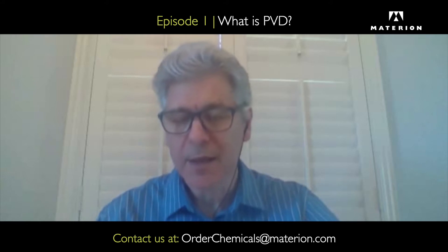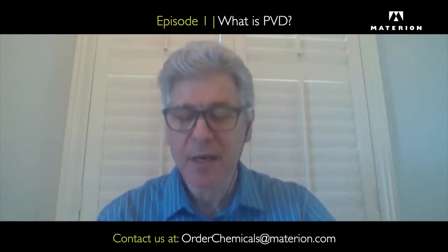Hi, my name is Andrew Cohen. I'm the product manager for the Advanced Materials Group that supplies materials to the optics industry. I'd like to reconnect with the industry by starting with a short discussion of a common topic, namely PVD or physical vapor deposition, and how and where Materion can assist our customers in this space.